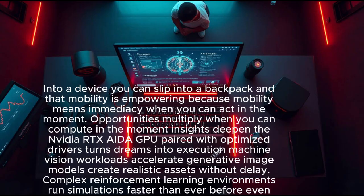A logistics company deploys AI-powered optimization right inside a shipping hub, calculating best routes instantly without cloud dependency — saving fuel costs and reducing emissions. This laptop is not just a workstation; it is an edge AI powerhouse that collapses infrastructure into a device you can slip into a backpack. Mobility means immediacy: when you can act in the moment, opportunities multiply.